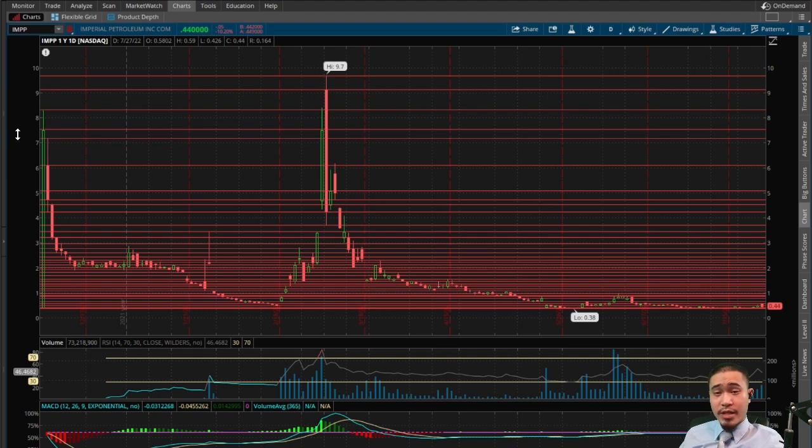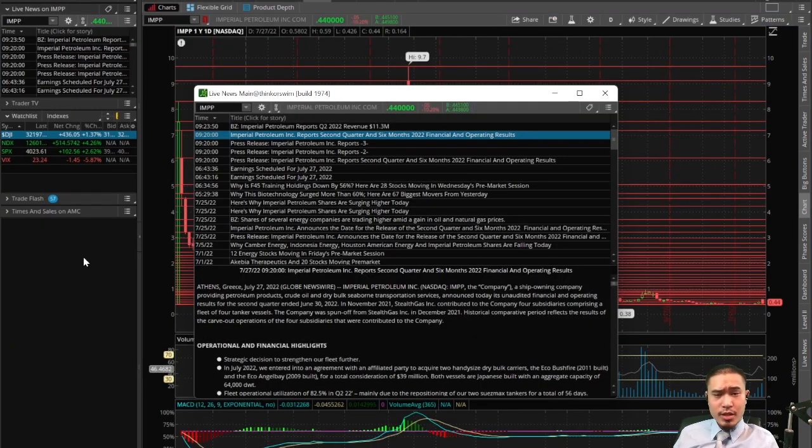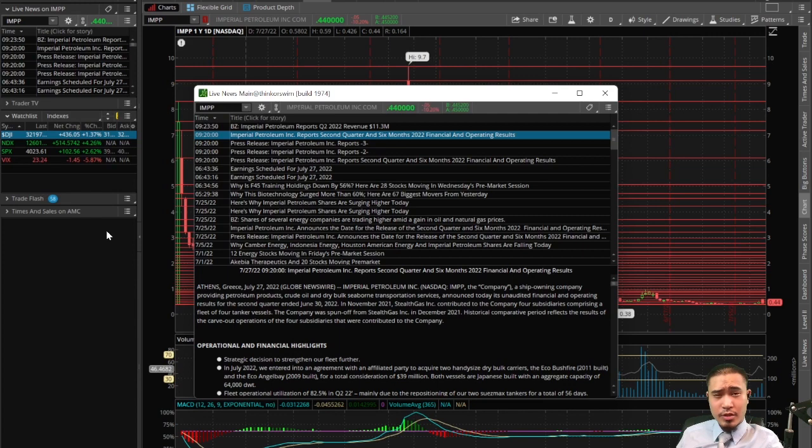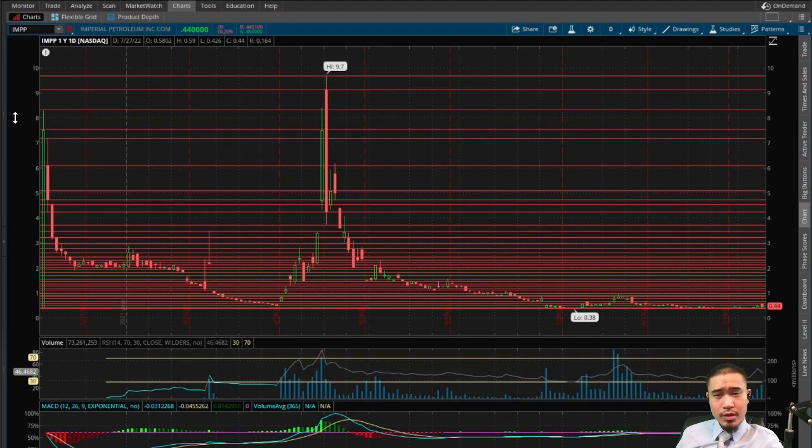So once again we're going to analyze it, and there was a reason why the stock went down so much today — they did have earnings. There's not too much information here; I don't see any EPS. They did report a revenue of $11.3 million dollars. Not really sure if that's good or bad because there's no estimate, but at first glance it appears good because last quarter they only had about $5 million in revenue — that's a 121.6% jump in revenue from last quarter. But the market doesn't think so, and that's why the stock sold off 10% today.